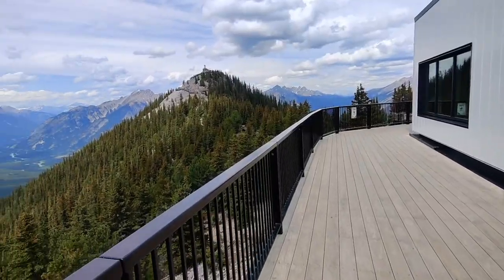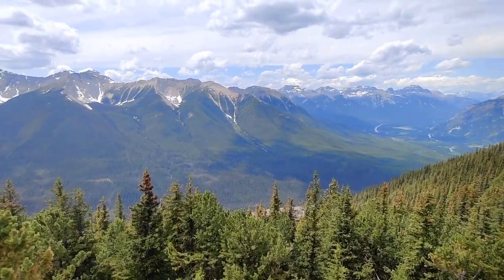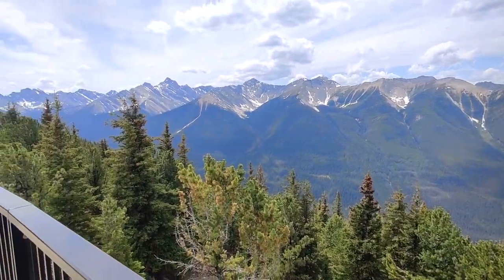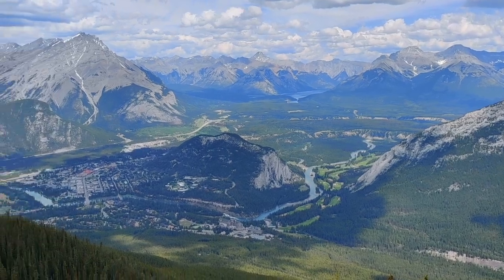Here at the gondola drop-off are many view decks with 360 views of the valley below and the city of Banff. There are restaurants and a gift shop inside. We just hiked up Sulphur Mountain and here is the view — amazing!